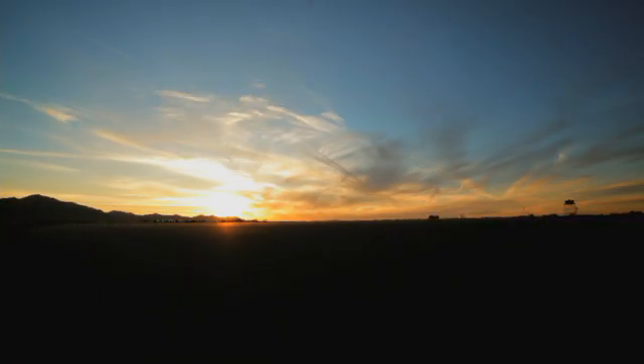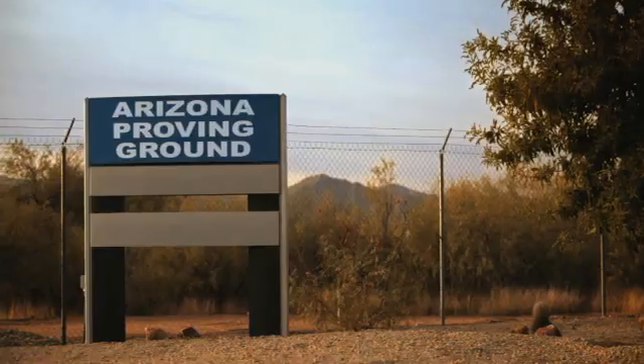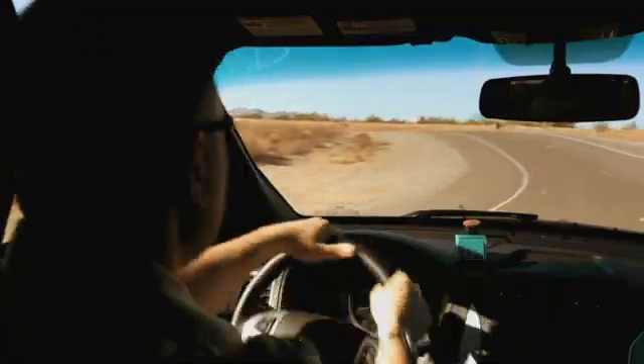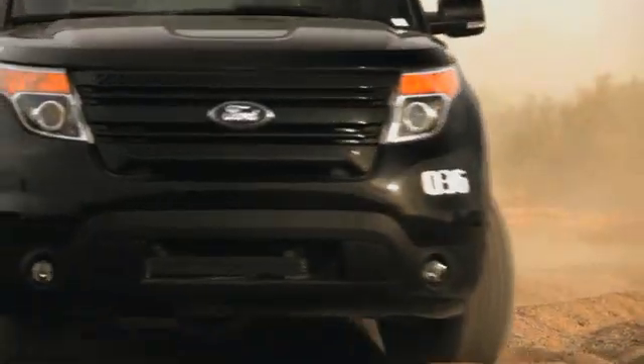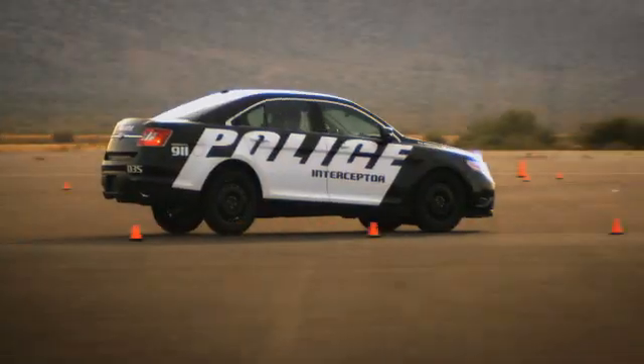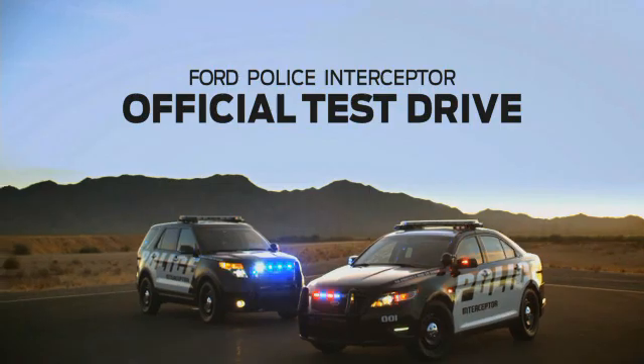The Ford Arizona Proving Ground — this massive, state-of-the-art vehicle testing facility is where cars and trucks prove their worth. Four active duty police officers from the U.S. and Canada have been summoned to test the next generation police interceptor. They'll push it to the limits to see if it's ready for the punishing grind of real-world police work. Welcome to the Ford Police Interceptor official test drive.